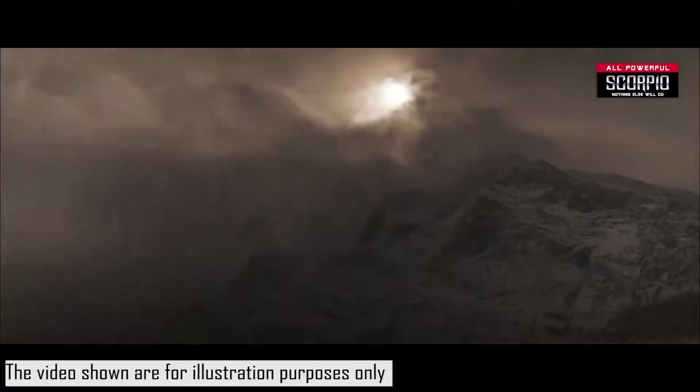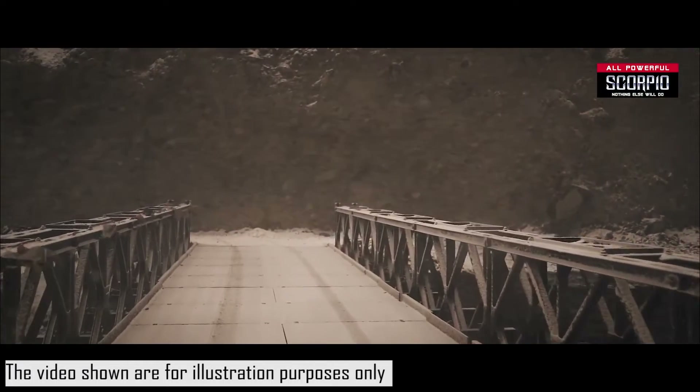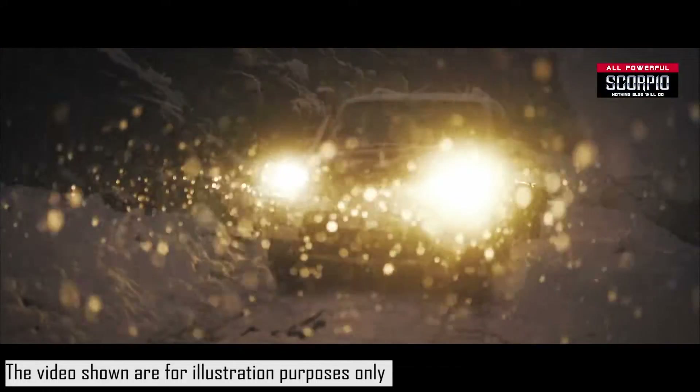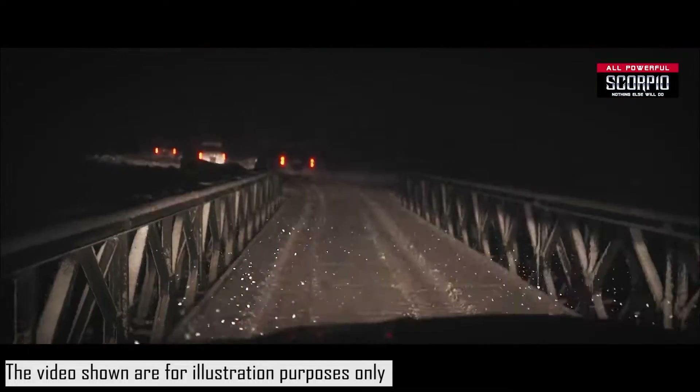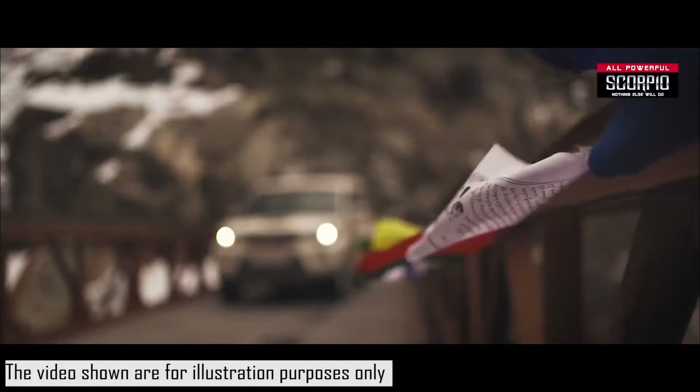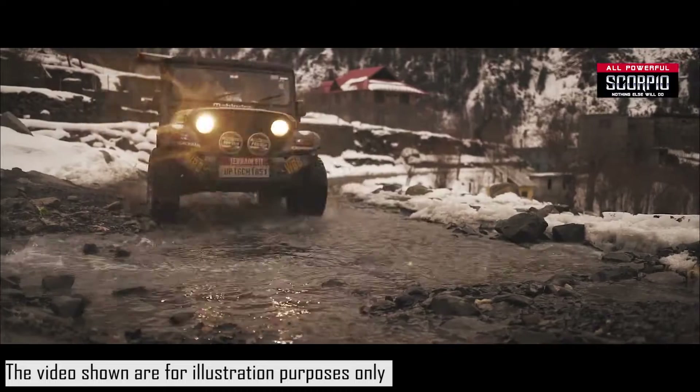Mahindra offers a getaway version of their well-known SUV, the Scorpio. The camouflage test model of the latest getaway is frequently seen on the Mumbai Pune Expressway and is always close to being ready for production. The brand new Scorpio getaway pickup might arrive this year and will be based on the 2022 version of the Scorpio.